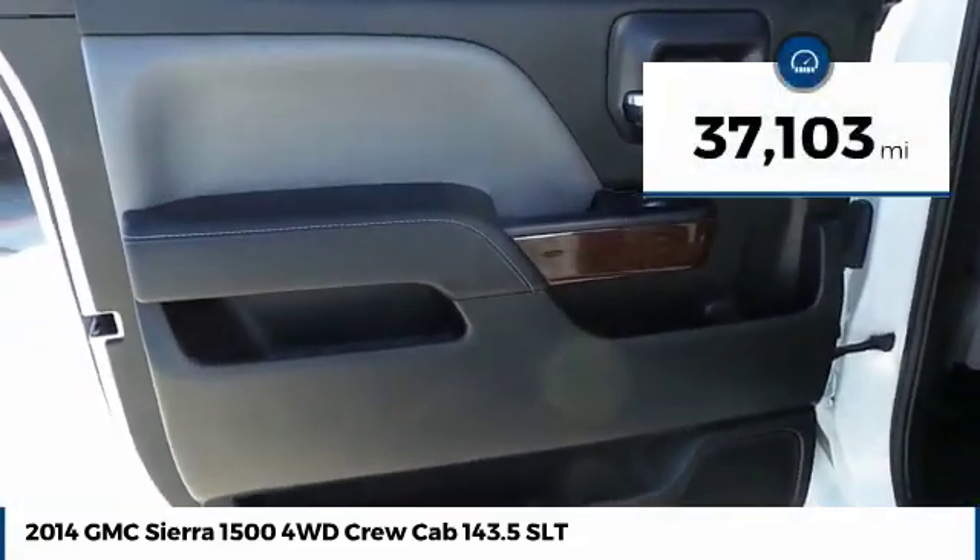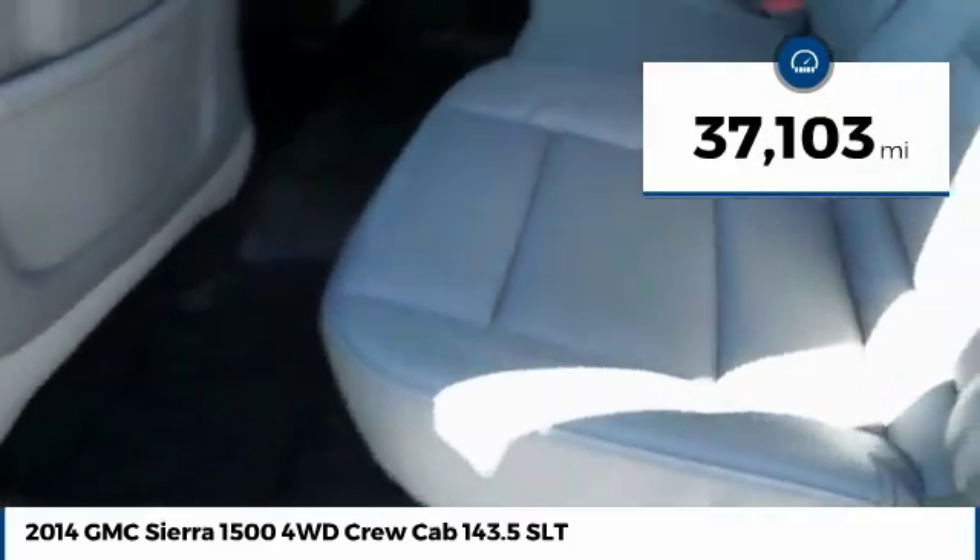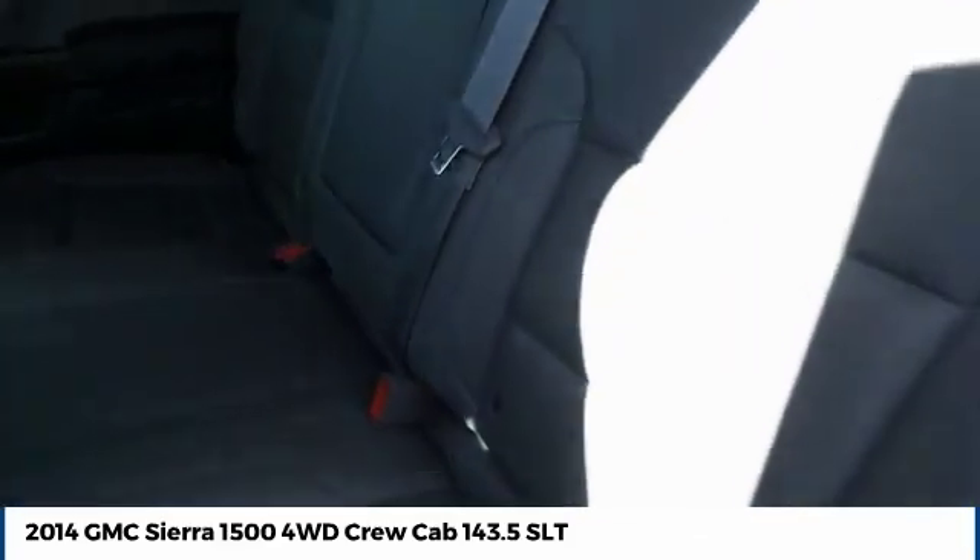This vehicle has less than 40,000 miles. Your new ride is just a phone call away.